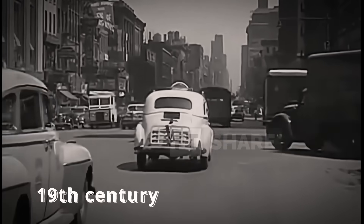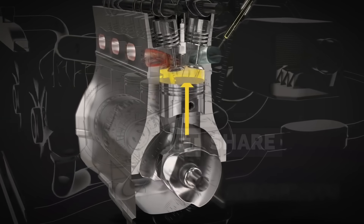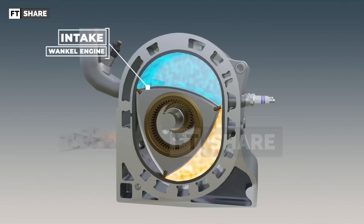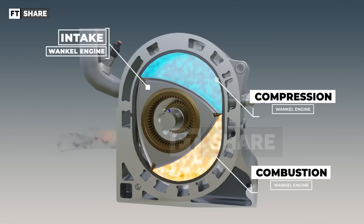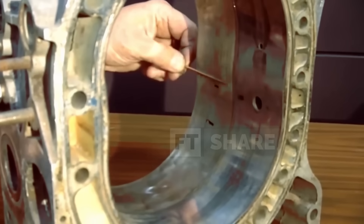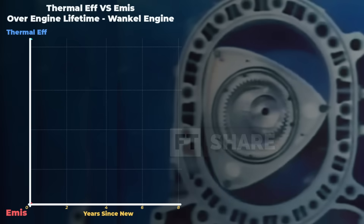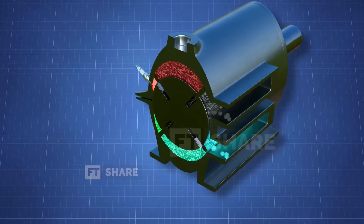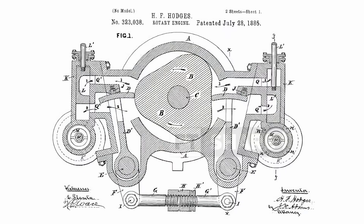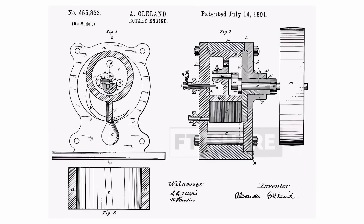The history of rotary engines dates back to the 19th century, when engineers began searching for alternatives to conventional piston engines. One of the most famous examples is the Wankel engine, which was considered revolutionary at the time for producing rotary power without the reciprocating motion of pistons. However, its main weakness lay in the sealing system – the apex seals couldn't withstand high combustion pressures over long periods, leading to reduced efficiency and increased wear. Many other designs were attempted, from oval and tri-oval housings to complex setups involving additional cams and gears, but the results only made the engines heavier and more complicated, while the sealing issue persisted.